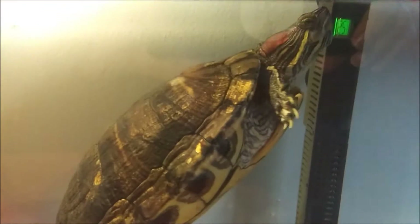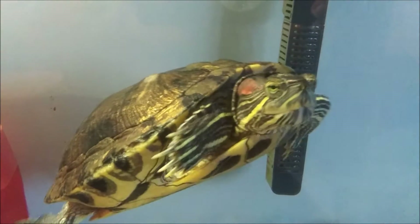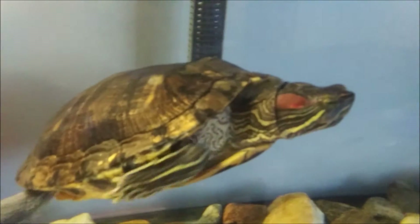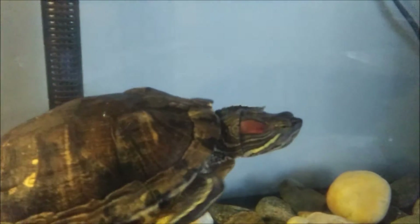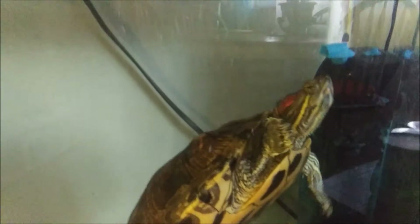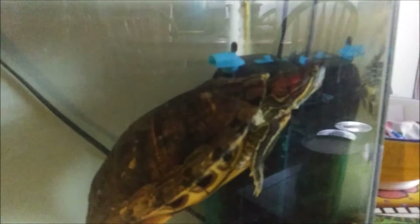Taking care of turtles is not easy. Turtles are kind of messy — they need to have their tanks cleaned once a week, and they go to the bathroom a lot. So they're not easy, but I love doing it and it makes me happy to take care of her. And I think she's happy being in our family.